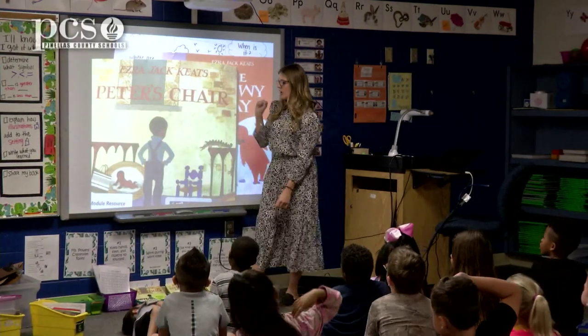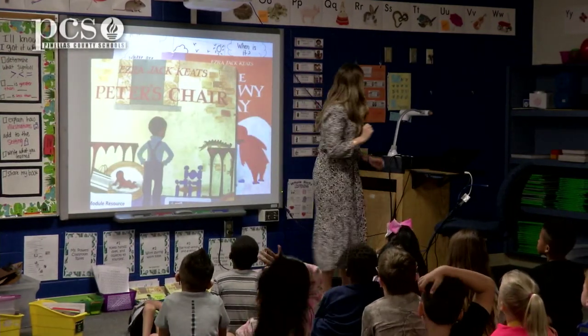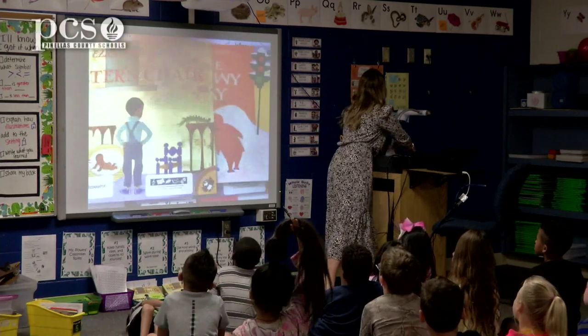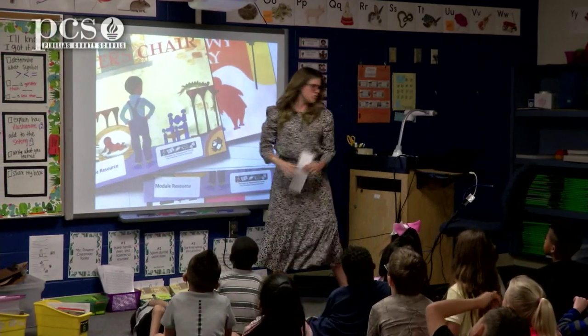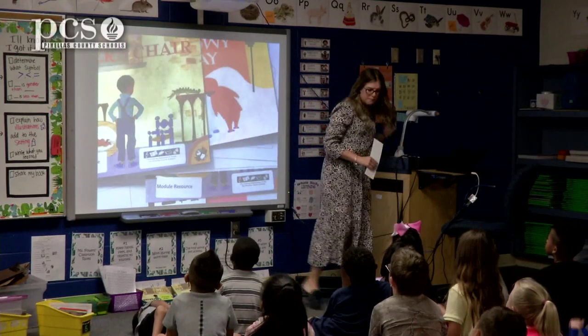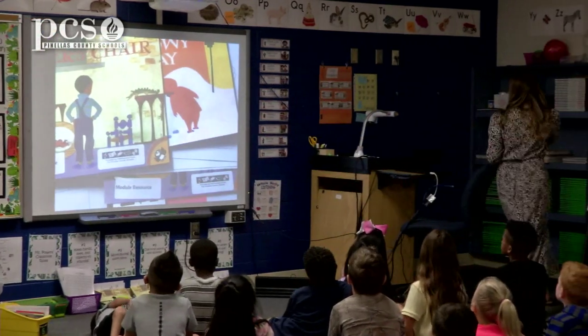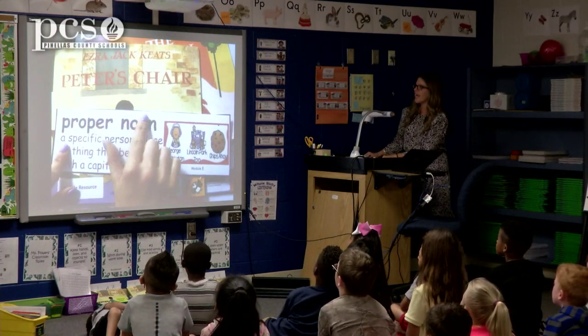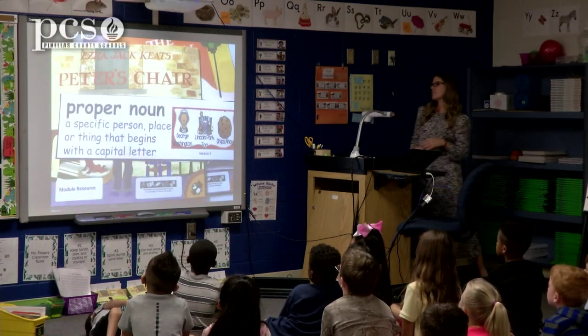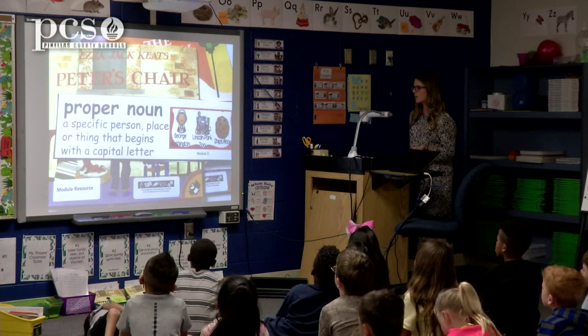Peter's Chair. One thing I want to show you in Peter's Chair — this name Peter is called a proper noun. Say that with me: proper noun. A proper noun is a specific person, place, or thing that begins with a capital letter.